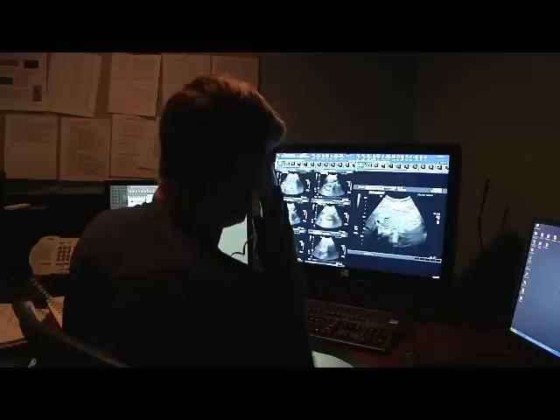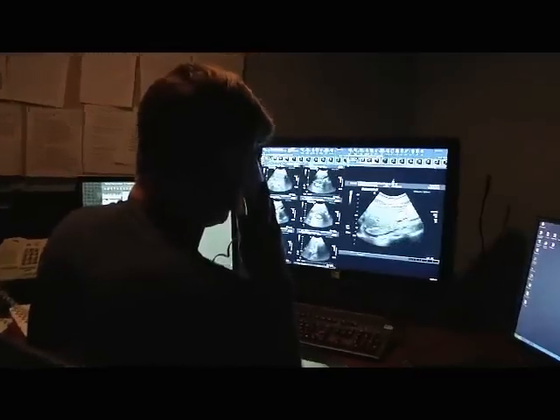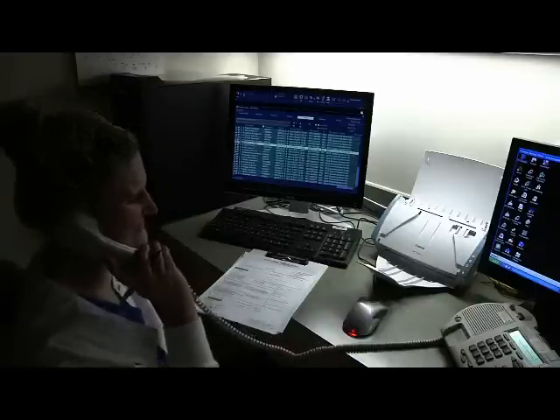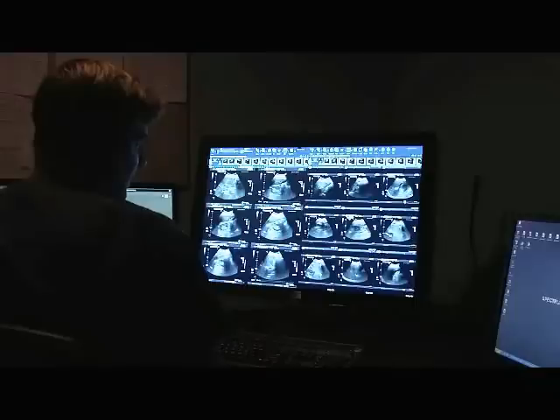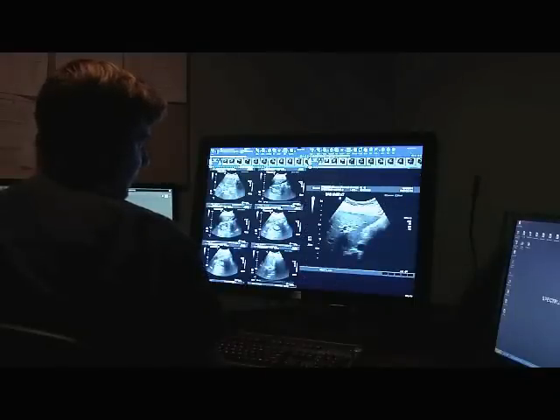After your technologist has confirmed that we have all the images we need, he or she will return to your exam room. The radiologist will send the results of your ultrasound to your doctor's office within two to three days. After your doctor combines the results of your ultrasound with other tests and lab work, he or she will contact you to talk about the results.